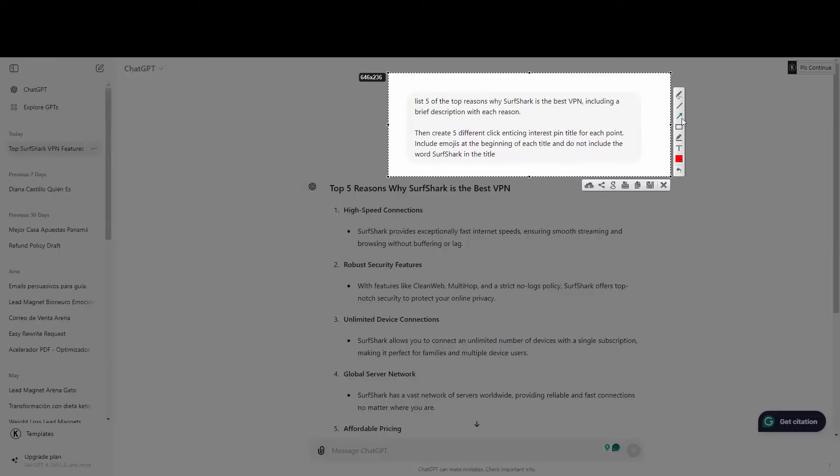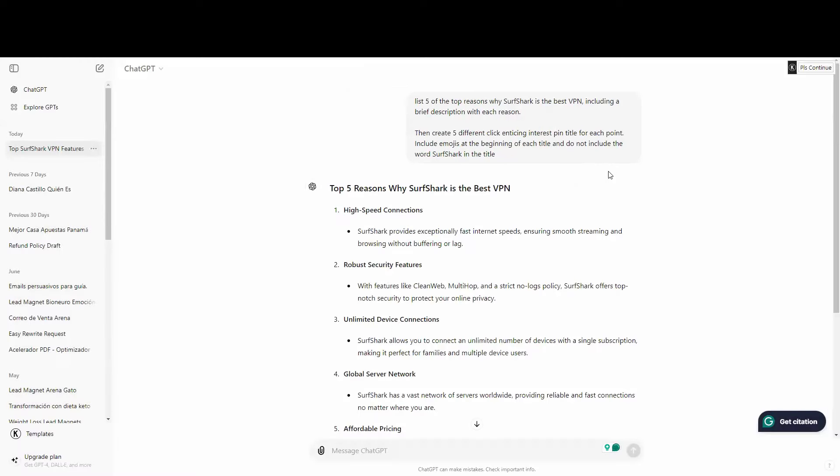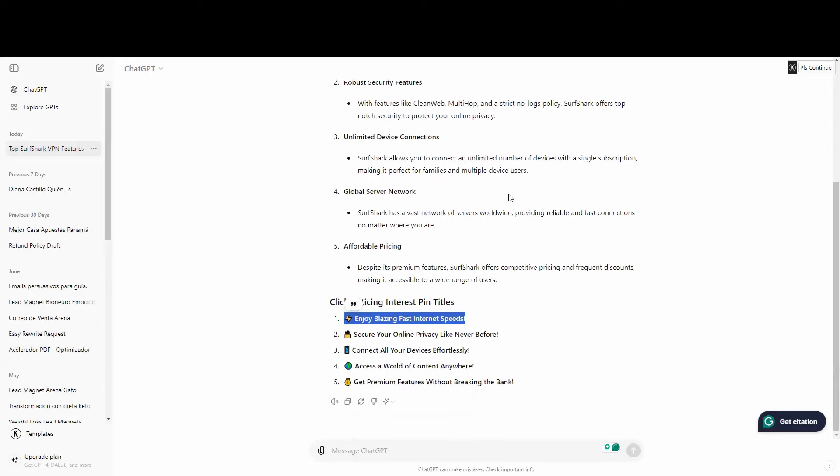I also want ChatGPT to create five click-enticing Pinterest pin titles for each point, including emojis at the beginning of each title, and to not include the word 'Surfshark.' The reason we don't include the product name is to create curiosity. ChatGPT already listed the top five reasons with catchy titles — for example: 'Enjoy Blazing Fast Internet Speed' and 'Secure Your Online Privacy Like Never Before.'